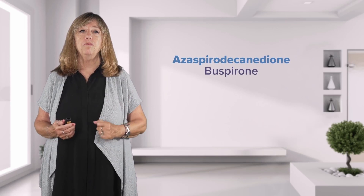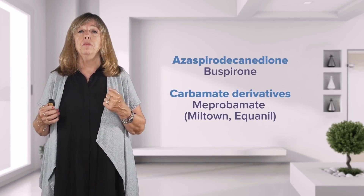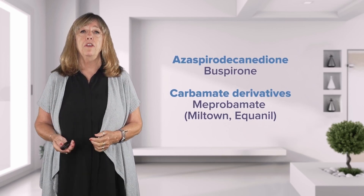Other anti-anxiety medications include the azapirone class, also known as buspirone, or the carbonate derivatives like meprobamate, with brand names such as Miltown and Equanil.